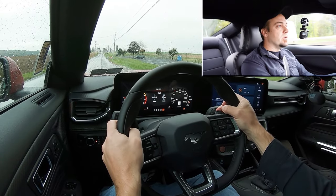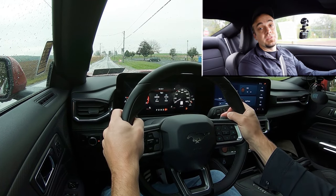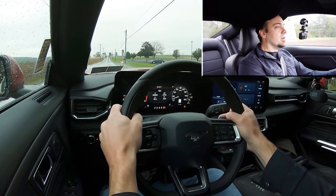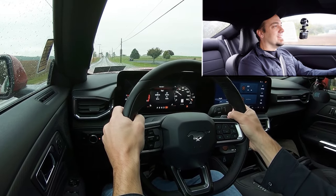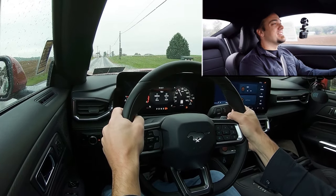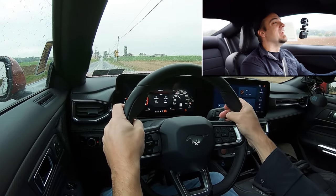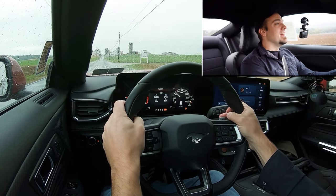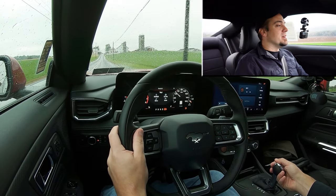Now let's go ahead and put the paddle shifters to the test to see how quickly they react. We've got it in full manual shift mode, in first gear. Keep in mind it is raining and super wet out here. The paddle shifters are not going to be Porsche-level good, but they are dang good — absolutely no issues, instantly shifting through the gears. I'm a big fan of that.